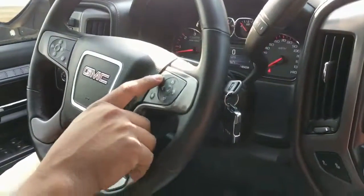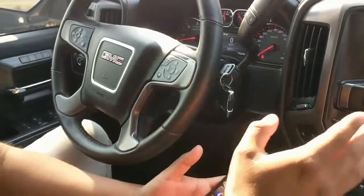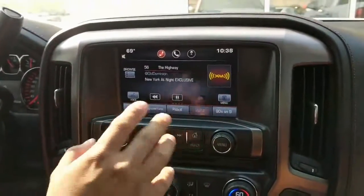It's very, very simple. There's one of two ways you can do it. You can do the voice command, which is very simple — you simply press this and say 'pair device' and it takes you through the steps. But for this, I'll show you how we can do it on the touch screen.